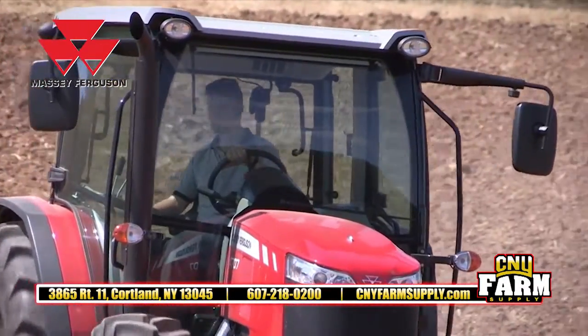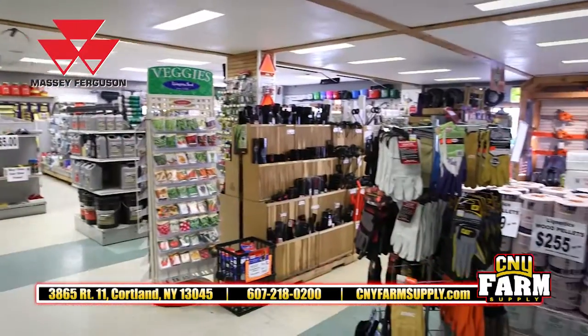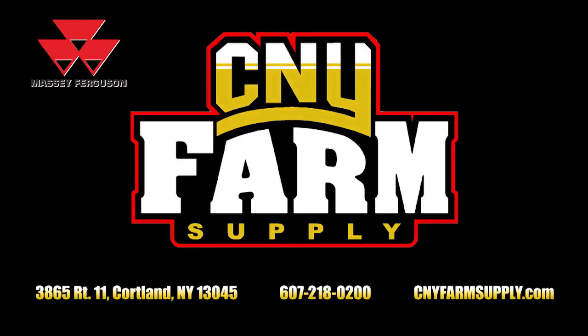Massey Ferguson is all backed by our factory certified technicians, 0% financing available, plus an extensive line of parts and accessories, friendly and knowledgeable staff, and a great reputation. Massey Ferguson and CNY Farm Supply.